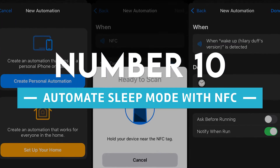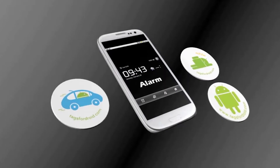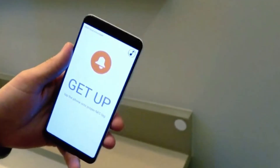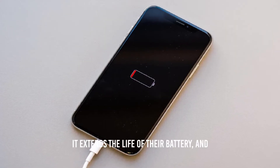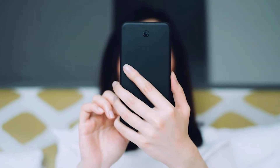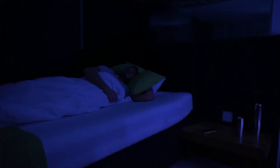Number 10: automate sleep mode with NFC. You can program NFC tags to turn off Wi-Fi and Bluetooth, activate the silent profile, and launch the alarm app for sleep mode by using apps such as NFC Tools. After that, position the NFC tag next to where you sleep. People use this for two reasons: it extends battery life and guarantees a restful night. You can also program the NFC tag to change settings automatically each morning, so when you wake up, you may tap once to undo all the changes made while you were sleeping.